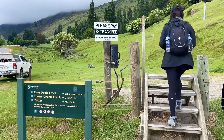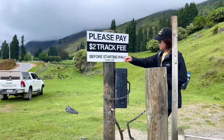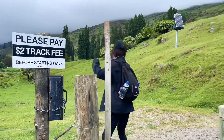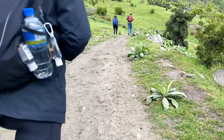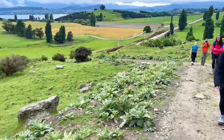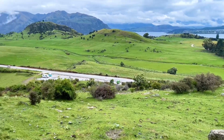Today we are going to do the Roy's Peak hike. The entry fee is a symbolic $2 per person as the track passes through private lands. Roy's Peak is a famous mountain in New Zealand's South Island, located 6 km northwest of the small town of Wanaka, and is a scenic hike that is a must-visit in New Zealand.